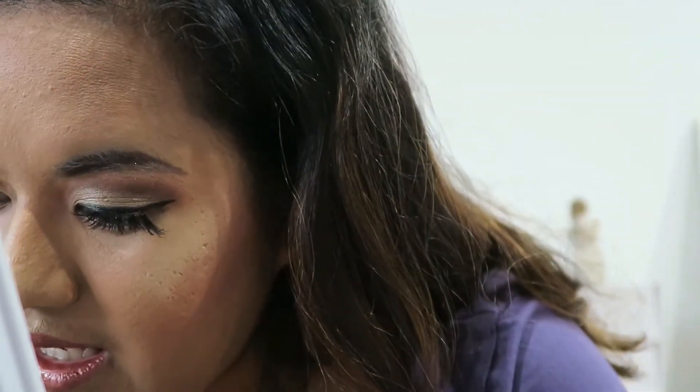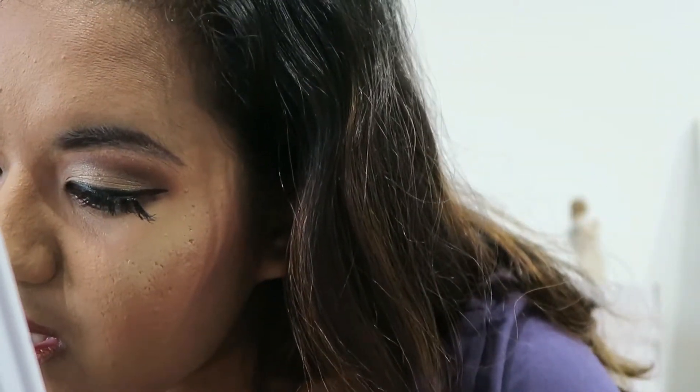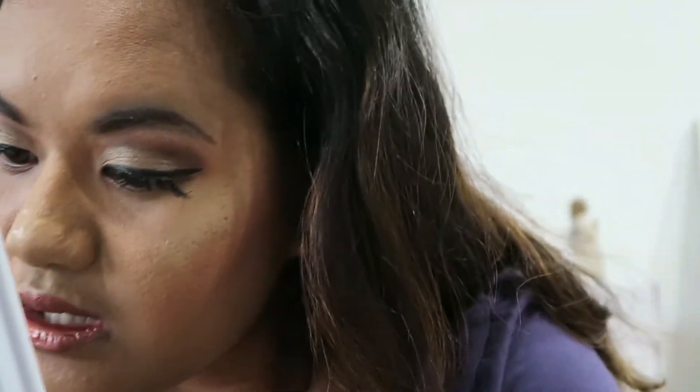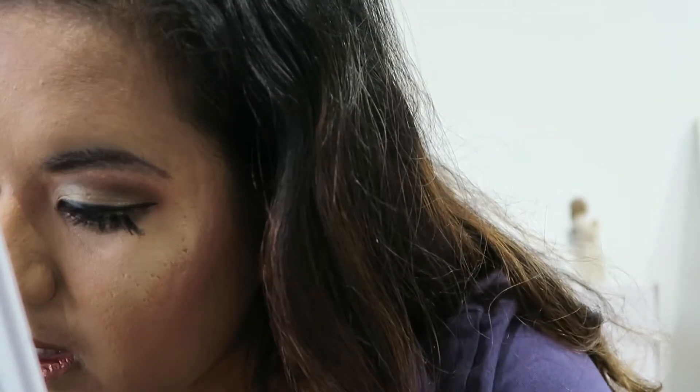Let it dry in between layers. My lips are dry so it doesn't take too long. Then one more layer. Put some gloss on top and that's it.